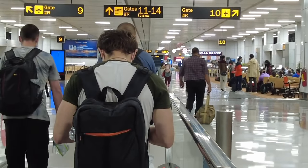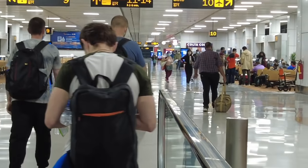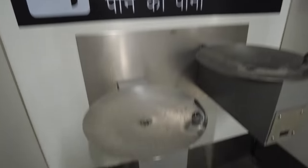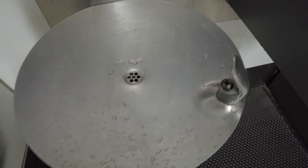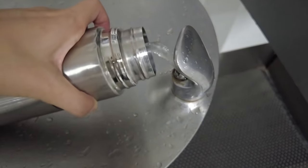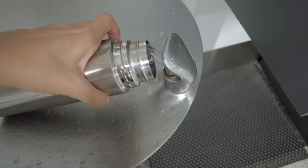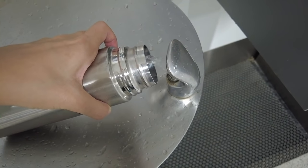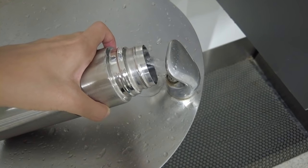After walking for nearly 15 minutes I reached gate number 10. Here you can see there are toilets available and also some places where you can fill your water bottle. I'm filling my water bottle now - it has a sensor that switches on the tap as soon as you bring your bottle near, so you bring your empty bottle and fill it up here.